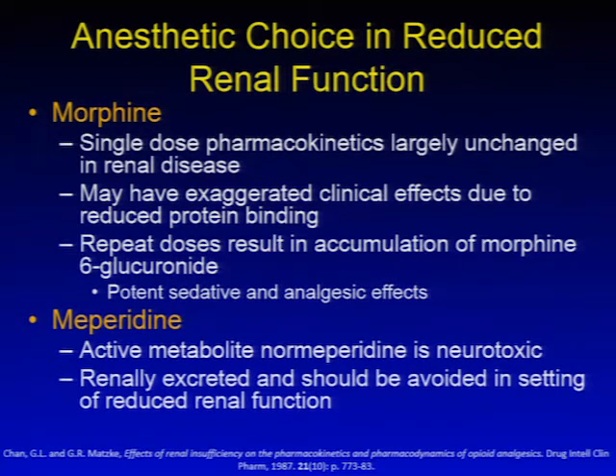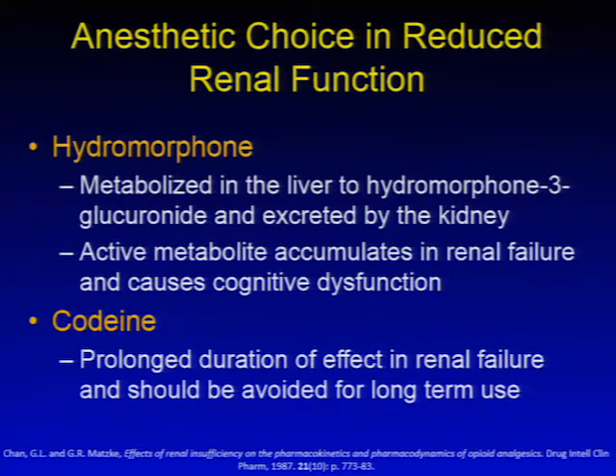Meperidine, or Demerol, has an active metabolite, normeperidine, which is neurotoxic. It is renally excreted and use of meperidine should be avoided in reduced renal function. Hydromorphone is metabolized in the liver to hydromorphone-3-glucuronide and excreted by the kidneys; active metabolites accumulate in renal failure and are thought to cause cognitive dysfunction with repeat dosing. Codeine has a prolonged duration of effect in renal failure and should not be used for long-term use when renal function is reduced.